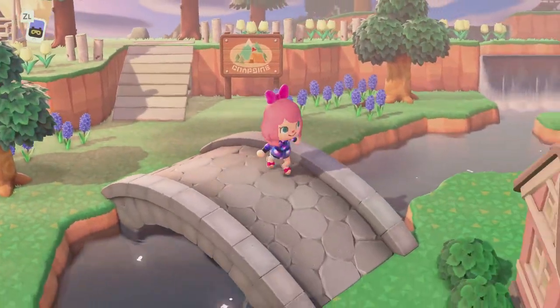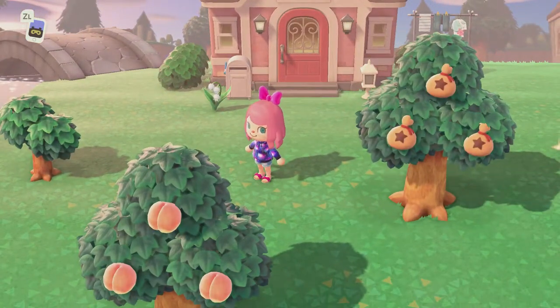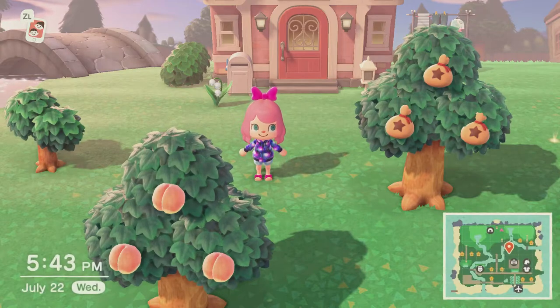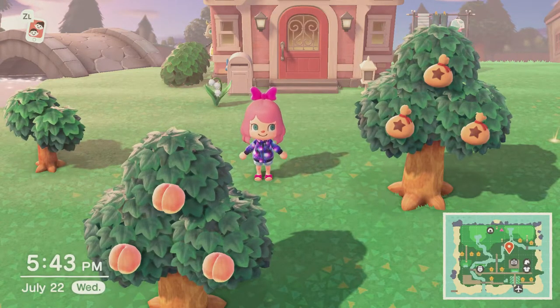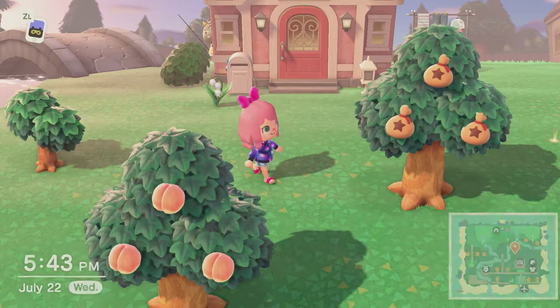And that's it, that's the whole island! Obviously we have a lot of work to do but it's coming along. I really like the areas that I have, I just have so many ideas to build on them.